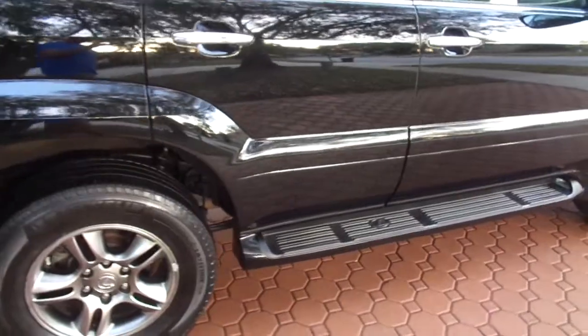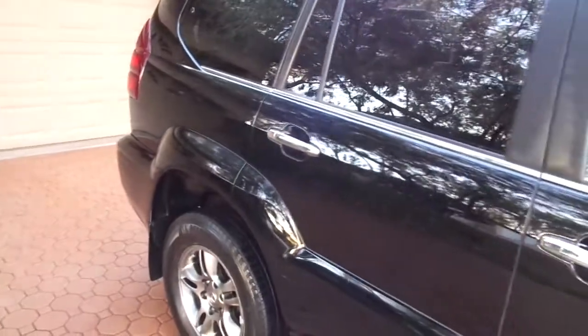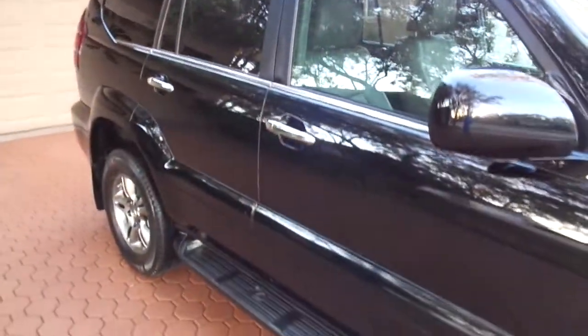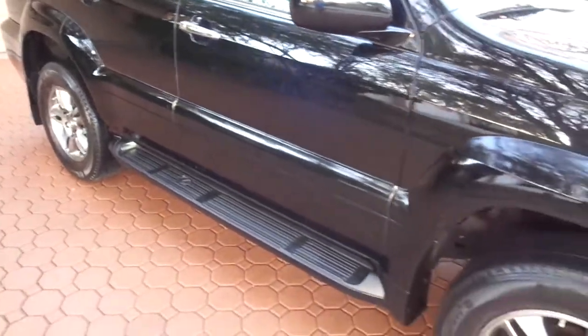They changed these things up in 2010 and, in my opinion, kind of ruined the look of them. This is one of the last ones available of the 2009s — an absolute gorgeous 2009 with the premium luxury package, loaded up with about everything you can get on one of these, and it's always been serviced at Lexus.